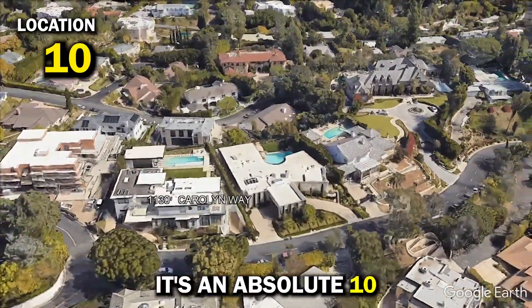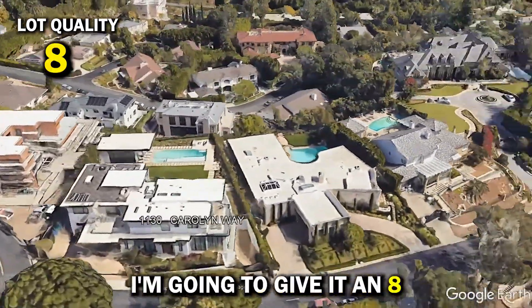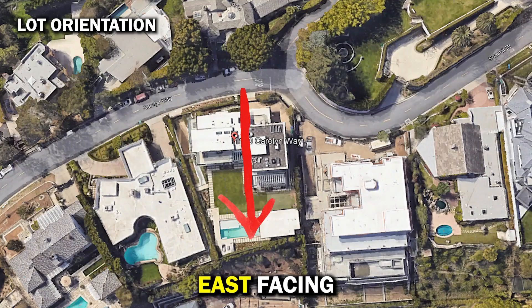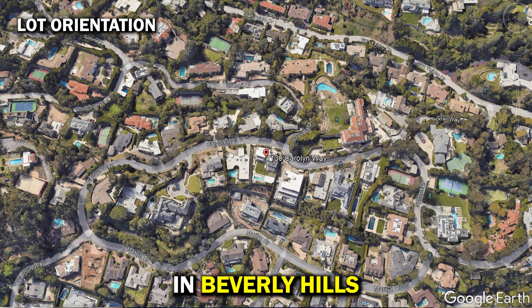Location: Beverly Hills north of Sunset — it's an absolute 10. Lot quality: over 17,000 square feet, about 90% flat — I'm going to give it an 8. Lot orientation: east-facing, on the right side of the view, but it's not the quietest street in Beverly Hills — I'm going to give it a 6.